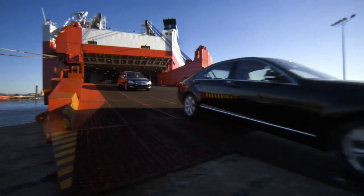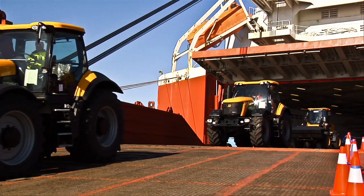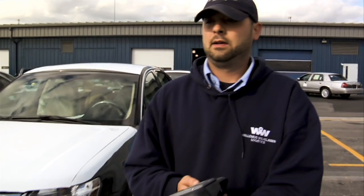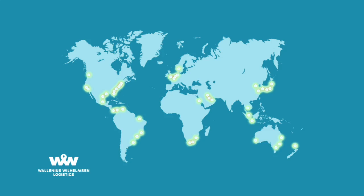Every day, millions of products are processed and prepared for voyages across the sea. Terminals are a vital link in these global supply chains, moving products from ocean vessels to rail carriers and trucks for final delivery to shops, dealers and consumers all over the world.